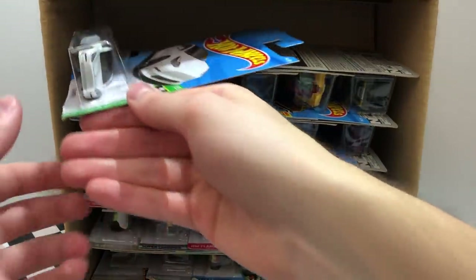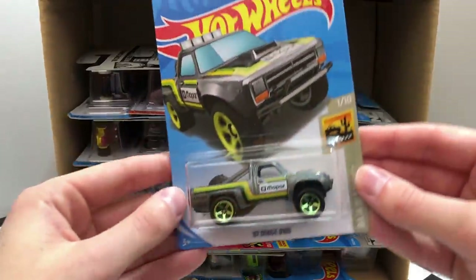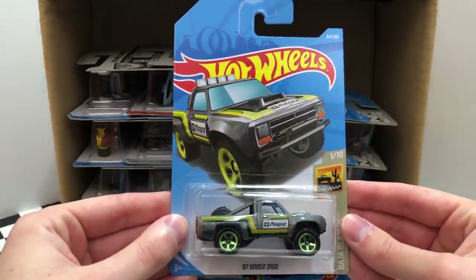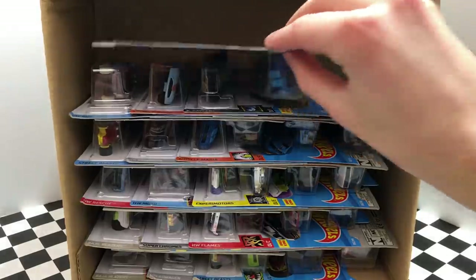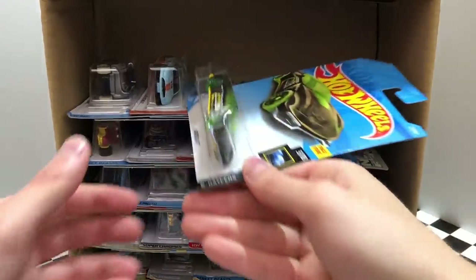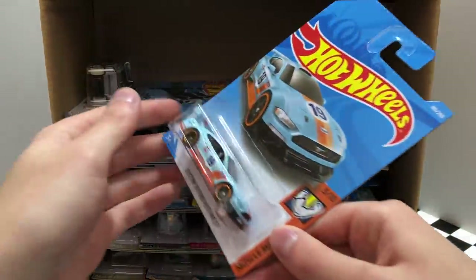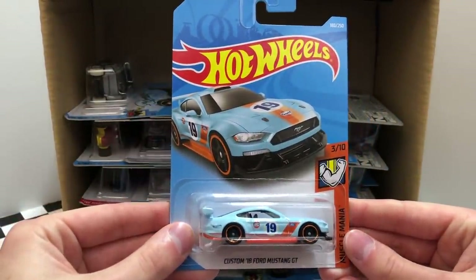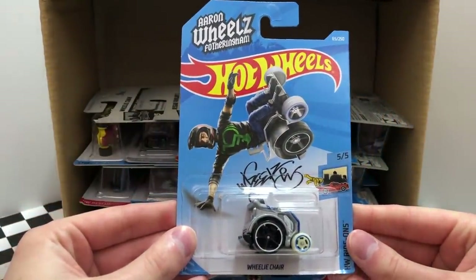And another car with the number 3, the HW Green Speed Tesla Model 3. The next row starts off with the new color of the 87 Dodge D100, followed up by the Xperia Motors vehicle Sky Boat. The muscular blue 2018 Copo Camaro SS. Then we have a vehicle from X-Racers, the Gazella GT. A brand new one from Muscle Mania, the custom 2018 Ford Mustang GT. And over on the left from HW Ride-Ons, we have the Aaron Wheels Wheelie Chair.